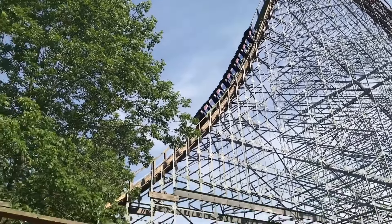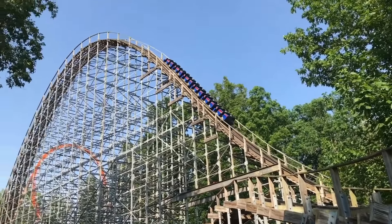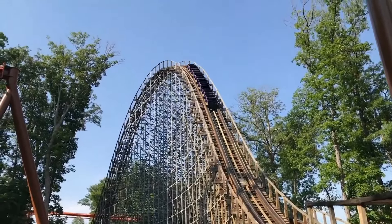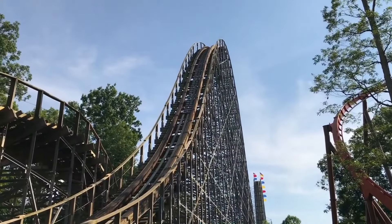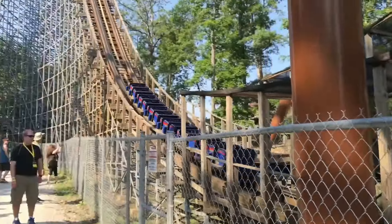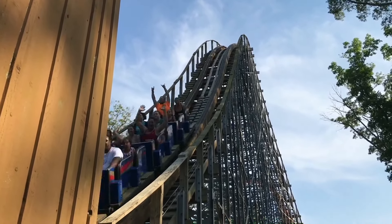This drop is by far best experienced in the back row, where it gives a good amount of floater airtime. Then the train traverses two large camelback airtime hills back to back, the second of which turns and very slightly banks to the left, giving a hint of laterals. These camelbacks both feel similar in terms of airtime, with sustained floater airtime that gets you up and out of your seat. However, this might be the weakest airtime on the entire ride. It still gets you out of your seat for a decent amount of time, so these are still two good elements, and are reminiscent of an out and back hyper coaster.